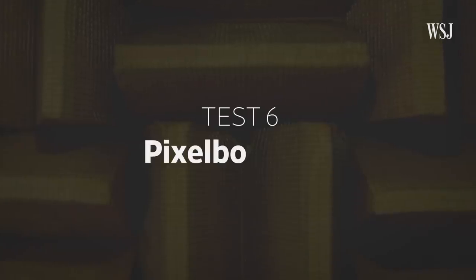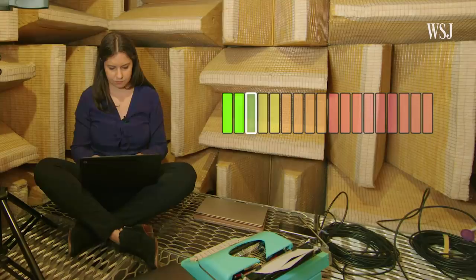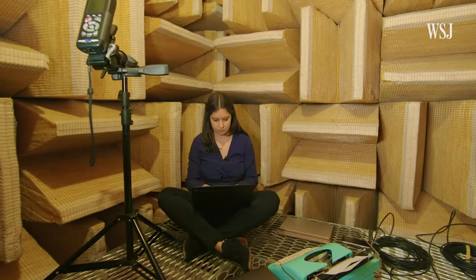This is the Pixelbook Go. The Pixelbook Go with those hush keys? 30.1 decibels. While those numbers showed very little difference between the two, the Pixelbook Go felt quieter in my non-dungeon testing.